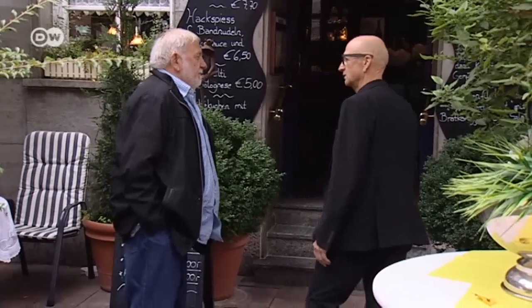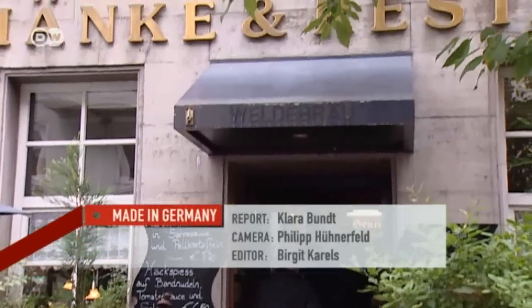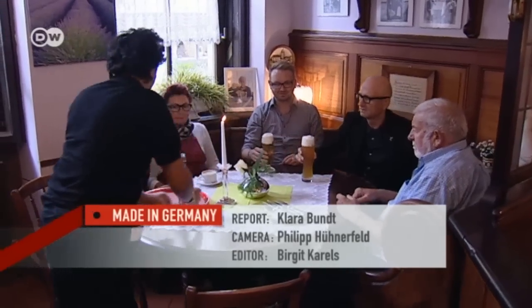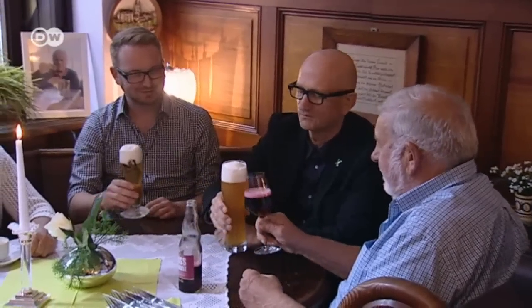The house where Hans Spielmann was born is now a tavern. He likes to come back here and enjoy regular lager and wheat beers, just like in all the other pubs in the region. This is where the brewery makes the lion's share of its profits.